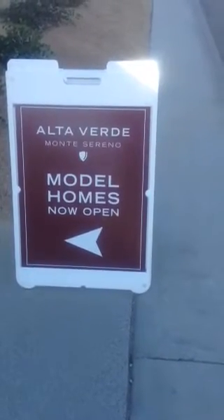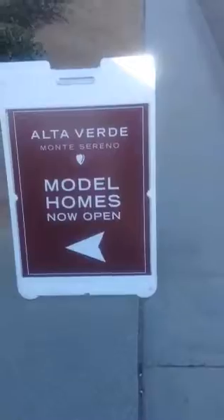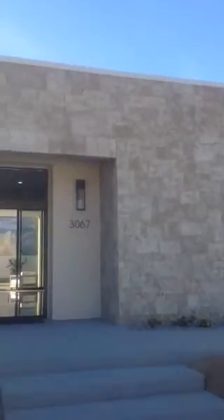Hello. We are at Alta Verde Montessoreno, so you can see what the house looks like. Gorgeous. We're going to go right inside. So now we're in — this is the south end of Palm Springs.